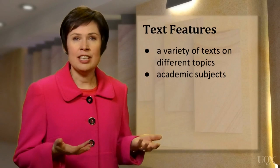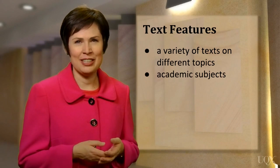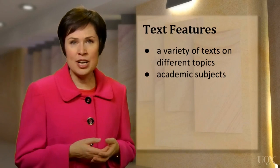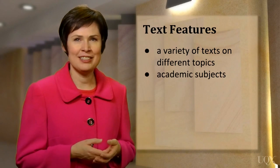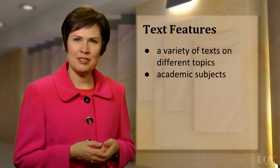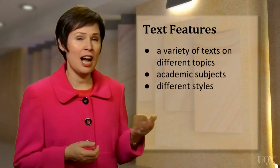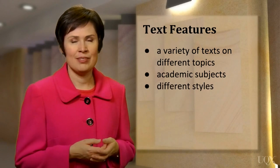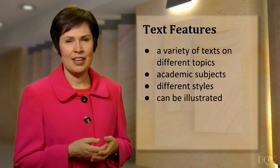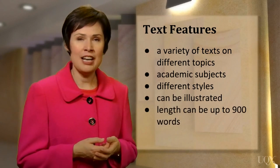The texts would be of interest to an educated audience, but you don't need to be an expert to understand them. The texts are taken from real publications like books, newspapers, and magazines. The style of the passage may vary too — it might be descriptive or argumentative, for example. The text may have an illustration or a graph, and each text can be up to about 900 words long.